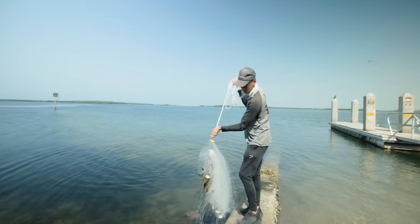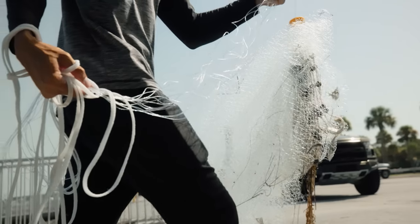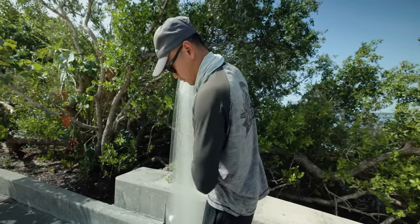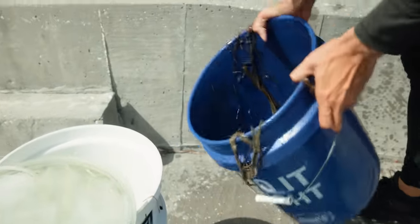All right, that looks like a one and done right there. Plenty of bait. Good stuff. We got a variety of sizes — that's a big one. Good for snook, but we also got a bunch of small ones there.